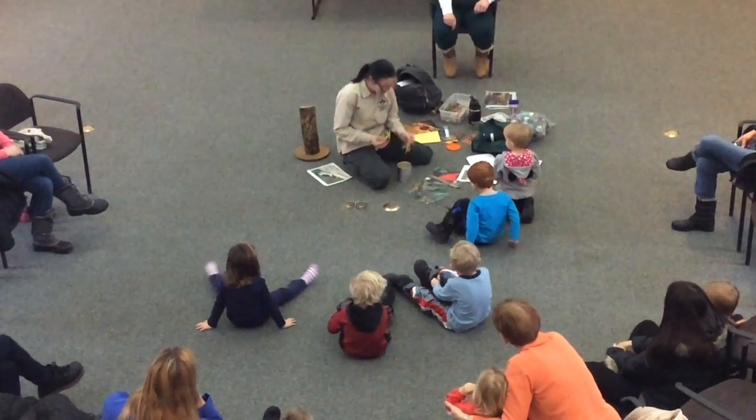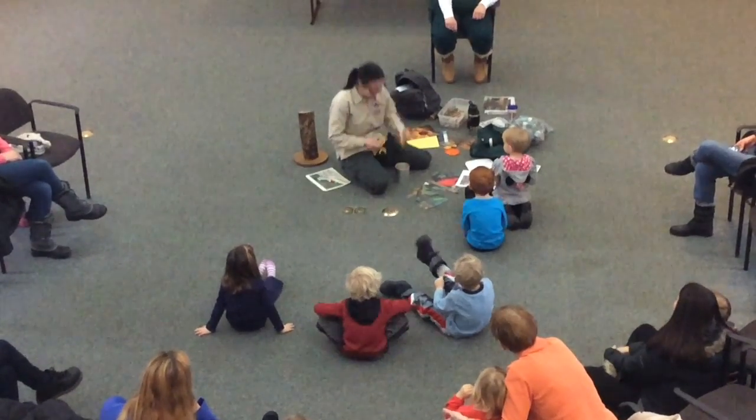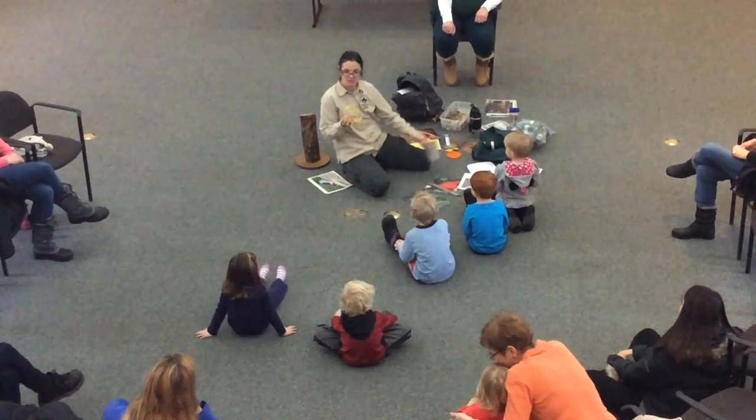Which means — look, I have a bowl of feet in here. Check this out. Look at that. How many of you guys have a couple of feet? Okay, so we have to find woodpecker feet.